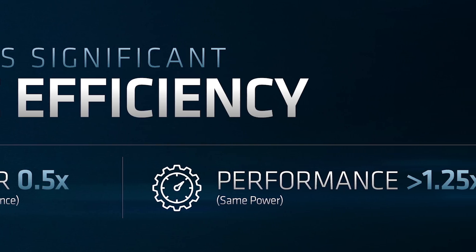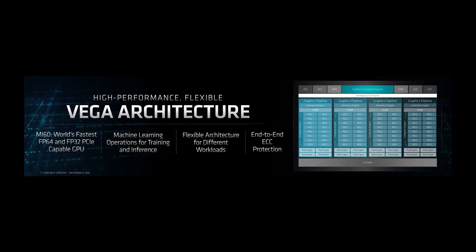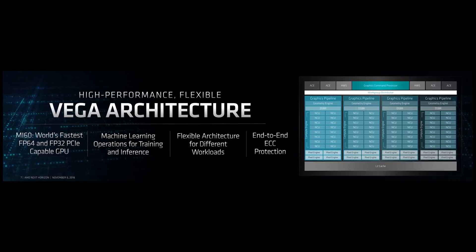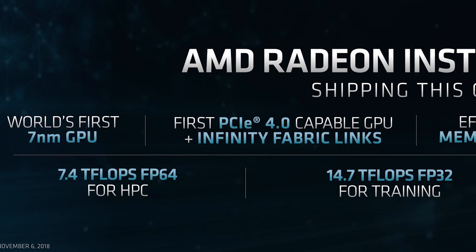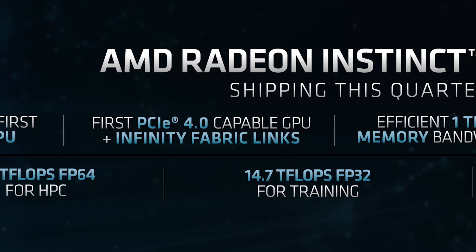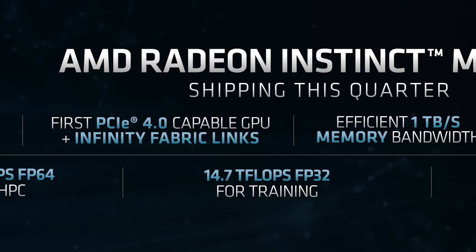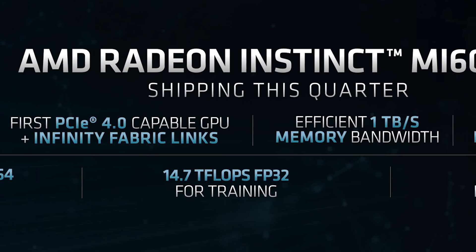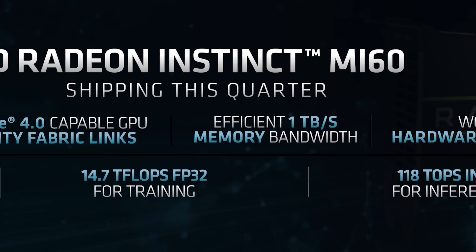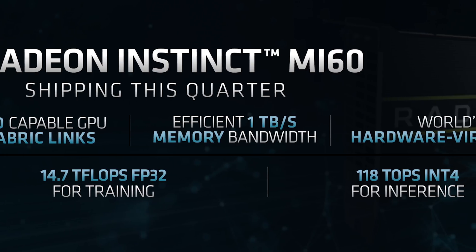Speaking of GPUs, AMD announced 7nm Vega at the event, although 7nm Vega will be restricted to server products in the form of the Radeon Instinct MI60 and MI50. Vega 20 on 7nm uses largely the same GPU design as Vega 10 on 14nm, topping out at 64 compute units and using HBM2 memory. However, Vega 20 improves double precision capabilities, moving from 1/16th rate to half rate, which is big news for compute applications. There's also support for INT8 and INT4 with Vega 20 providing up to 118 teraops of INT4 compute performance, plus support for PCIe 4.0 and off-chip infinity fabric links for direct connections to other cards.